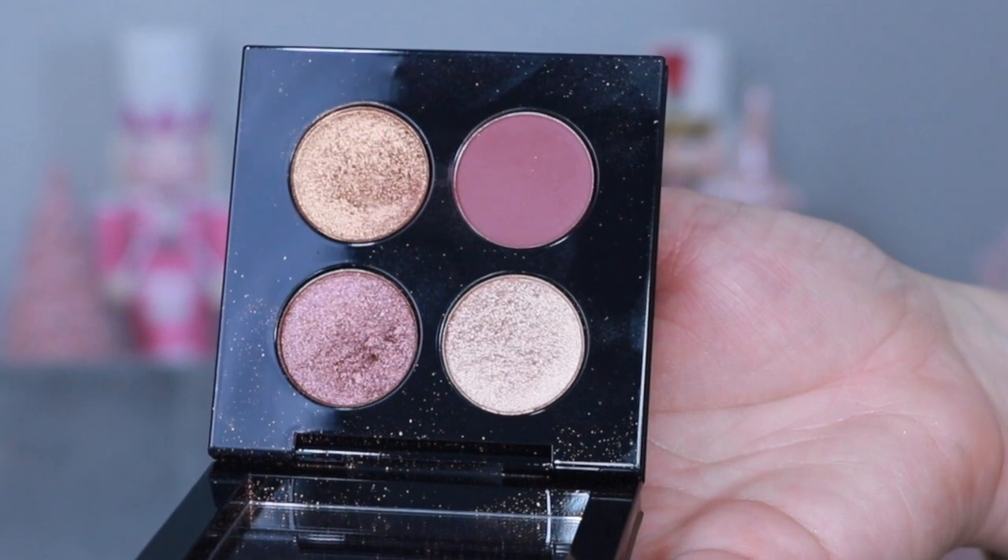Bronze Borealis has what I call 'Alana shades' — a champagne color, a golden bronze, a shimmery moody purple, and a matte purple. These are exactly the colors I like to wear. The formula is easy to work with and easy to blend, though it has a touch more fallout. I recommend doing your foundation after applying this eyeshadow. Bronze Borealis is a great way to stay in the neutral family but with more pop and shimmer for the holidays.